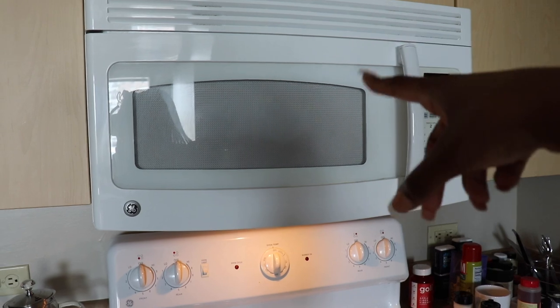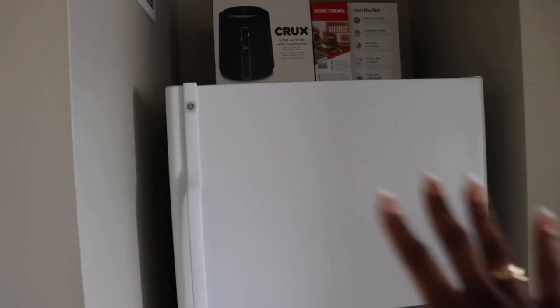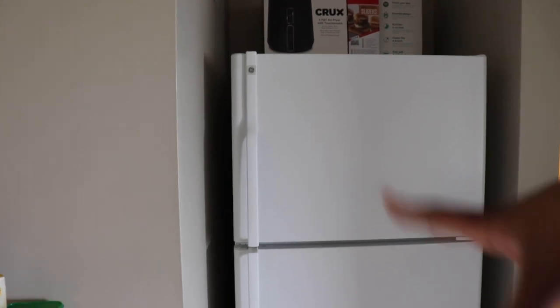Coming along to our microwave and then the stove area. We have two hand towels right here. Coming over to the refrigerator area — on top we just have an air fryer, a George Foreman, and a blender. Then the freezer and regular refrigerator stuff in there. We just all shared that space. Oh, we also have this broom right here, and we also have this trash can.